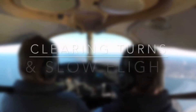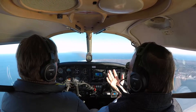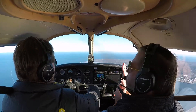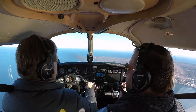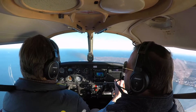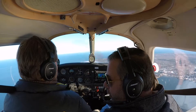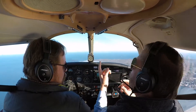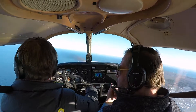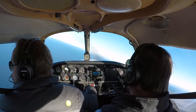Let's do some slow flight. Before we do any maneuver — any change of our status, slowing down, climbing, descending, turning, whatever it might be — we want to clear the area. The best way to officially clear the area is with two 90-degree turns: first one to the left, second one to the right. While you're doing it, you're looking behind you, verifying there's no one else in our area. So go for it — make a good left turn with a strong look over your shoulder.